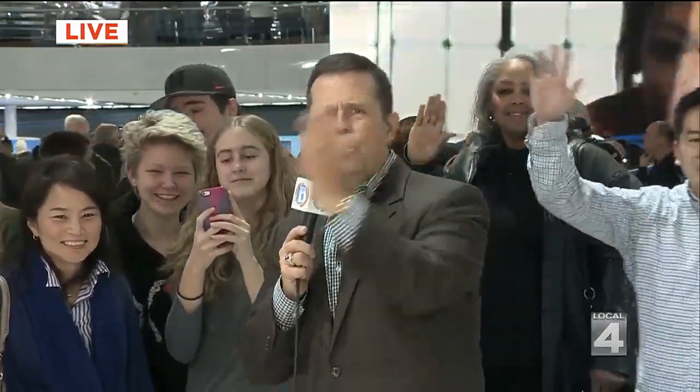Plenty to see here at the Auto Show, and that's just in 10 feet square as you're walking around. But we want to take a little drive west, about 30 miles from where we're standing, out to Northville, where there's plenty to see at a place called the Garage Grill and Fuel Bar.